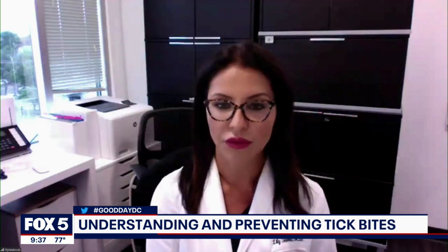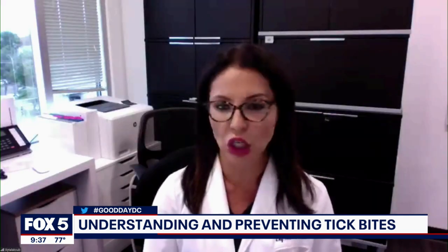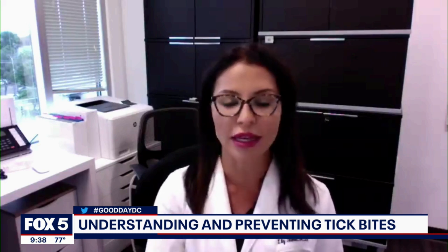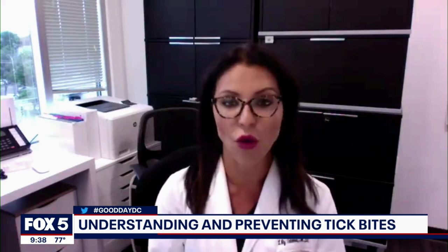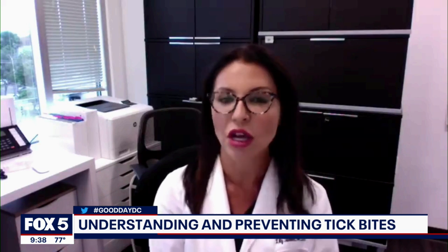Let's talk about the folk remedies because we've all heard them — put a lit match next to the end of the tick and it'll crawl right out, or put nail polish on it, or even petroleum jelly. What are your thoughts on those? Try not to do any of those. It can actually harm the skin worse. The vinegar, the match, the Vaseline — try to just take the tick out. The mouth parts have to come out; those are the areas that bite and get engorged with blood. You've got to make sure you get that entire tick out. Sometimes people don't notice they're missing the mouth part until a couple weeks later, when they have a bump on their skin and we have to open the skin up and remove it. Making sure you get the mouth parts with a really firm tweezer is actually the safest way to do it.